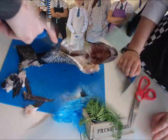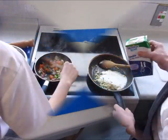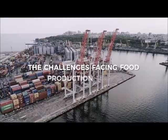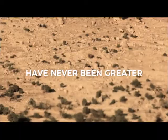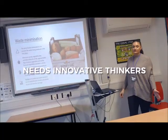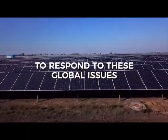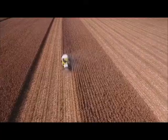In Year 10, students will move on to Diet and Good Health, which looks at the energy requirements of individuals, how to plan balanced diets, and calculating the energy and nutritional values of recipes, meals and diets. Following on from Diet and Good Health, students will study the science of food, where they will look at the effect of cooking on food and food spoilage. Finally, they will study where food comes from, focusing on food provenance and food production and manufacturing.